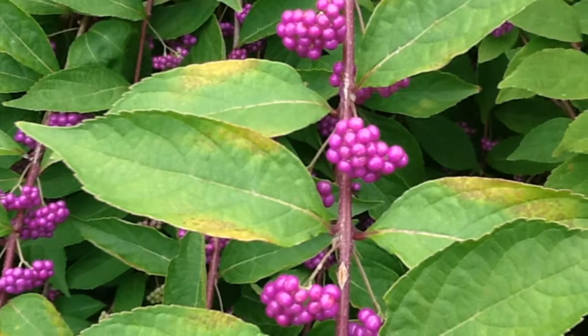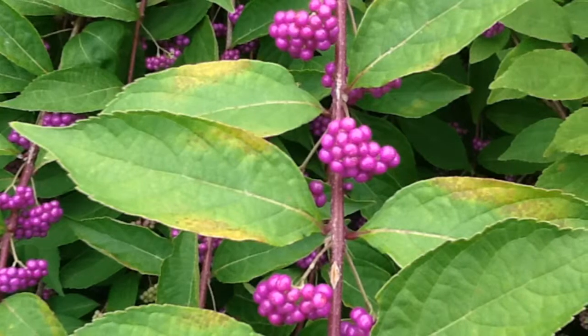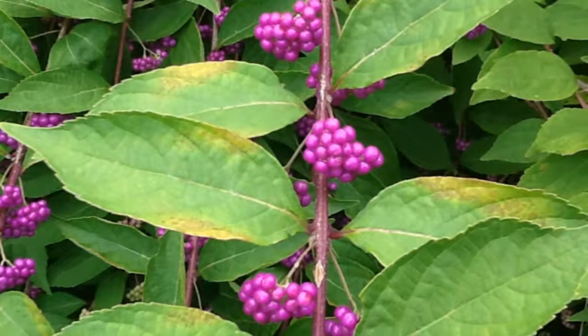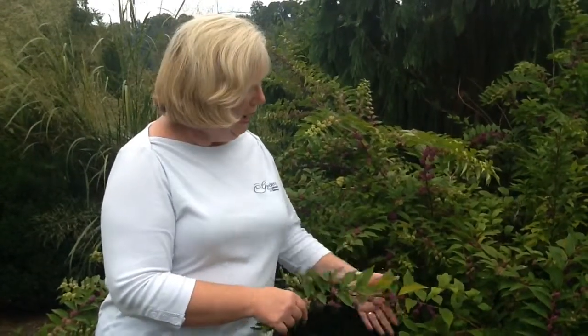Beautyberries are deciduous shrubs, so the foliage will drop off. The foliage you see here is just beginning to turn — it will turn a bright yellow, and then the foliage will drop, and even the fruit will be more striking and more noticeable in the landscape.